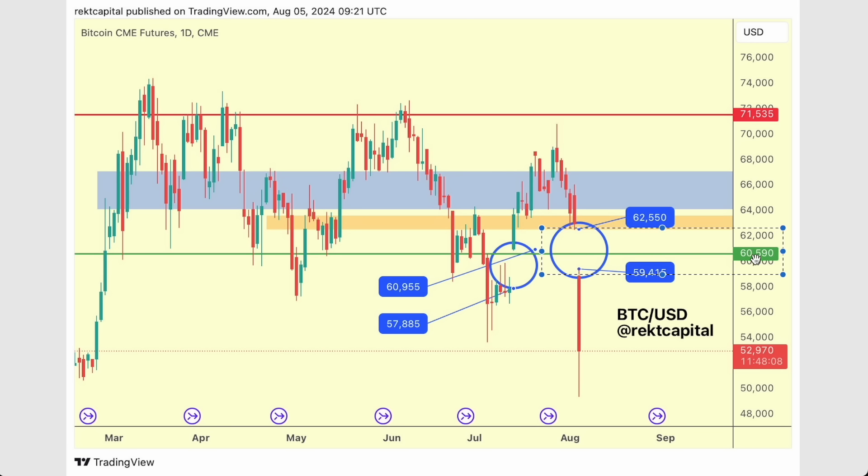Notice $60,600 bang on in the middle of that CME gap. The CME gap — really interesting what's happened here. We had this CME gap between 58k and 61k form. We saw price top out and then over the weekend we saw such a crash that indeed we saw the beginning of a brand new CME gap develop between 62.5k and 59.5k.